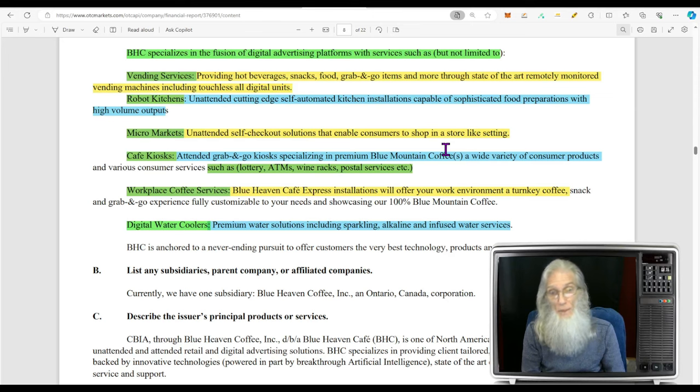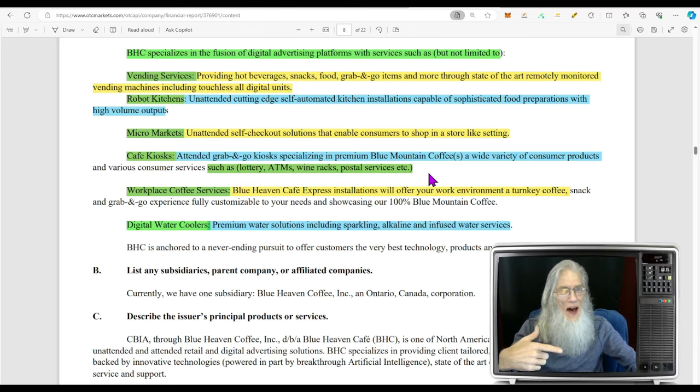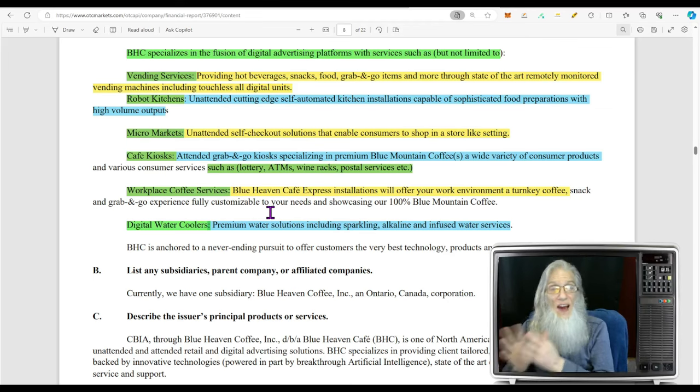They're also going into cafe kiosks — attended grab-and-go kiosks specializing in that premium mountain coffee that's going to keep everybody coming back. And while I'm there, maybe I'll buy a lottery ticket, use the ATM, pick up a bottle of wine coming home from work, or pick up some stamps. They want to get involved in all of that. They also work with small businesses and companies that want to bring in water coolers or coffee — not just average water, but sparkling water or alkaline water, and of course their Blue Heaven coffee.